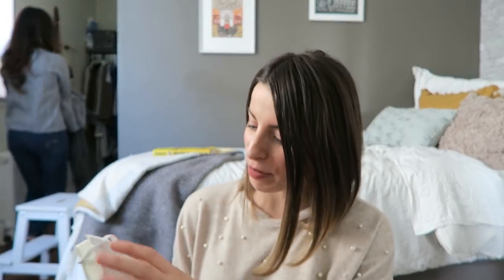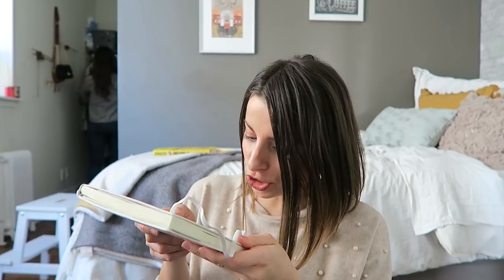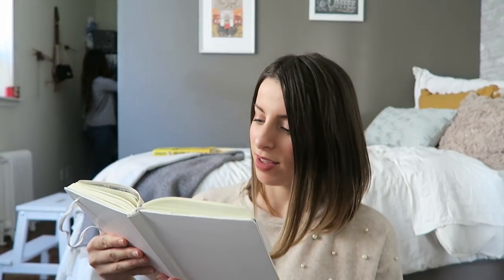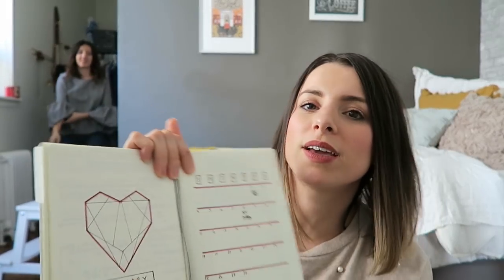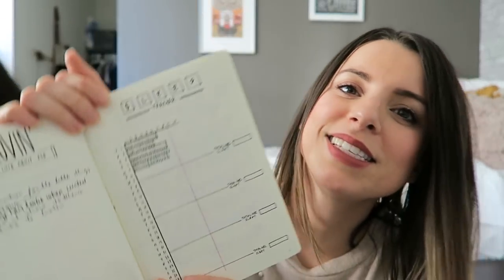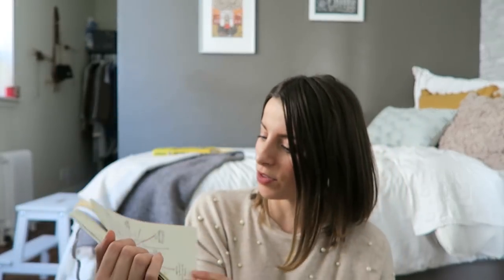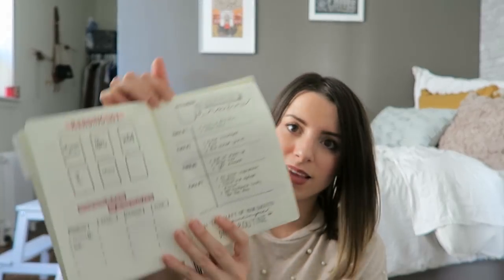Today we're doing bullet journaling. It's a February spread and I really love these geometric hearts — these are really cute. I like tracking how much water I drink, sleep, and self-love. Wow, this is like what I aspire to do. You guys, if you need to get organized, go check out Caitlin — that's talent. I can't believe we're related. I can't even draw anything. She tried to show me calligraphy, or brush lettering — it was no bueno.